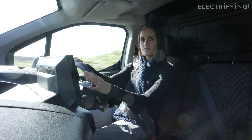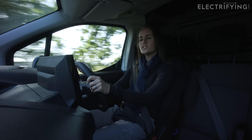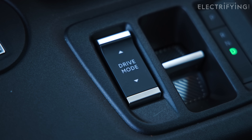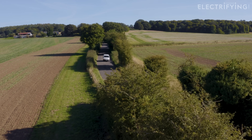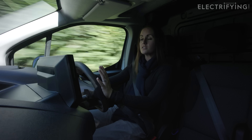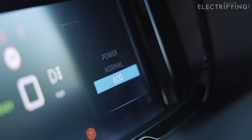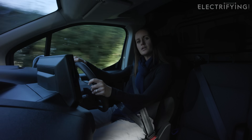Like this Citroen e-Berlingo van, many electric cars have different drive modes that help you maximise your range or give you a little more power if you're not worried about efficiency. These modes alter the way the car feels and how energy is managed — the power and throttle response will change, or in-car functions like aircon and heating may end up being limited. By reducing the power draw on the battery, Eco modes can help you go a little bit further with very little compromise.